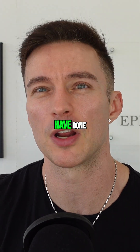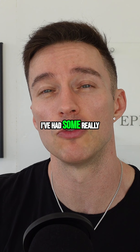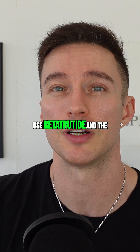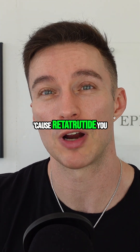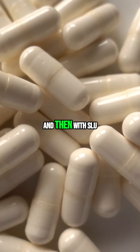You've got retatrutide — I know some people have even done it with tirzepatide — and that's a good example. I've had some really good reports from people I deal with who use retatrutide, and the combination of the two means you don't have to go too high on the dose with either of them. In fact, with retatrutide you actually get a better result doing it say twice a week.